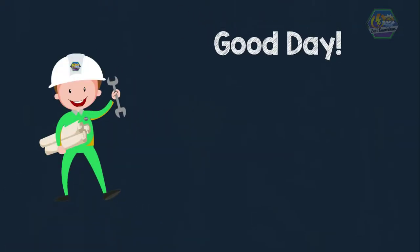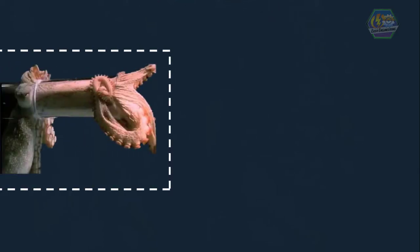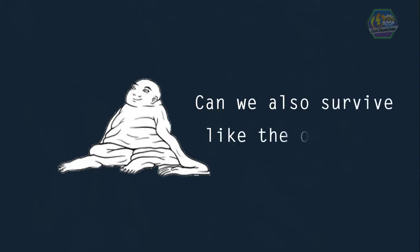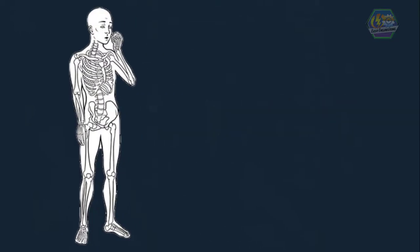Good day learners! This is Easy Engineering. For today's topic, we're going to talk about the skeletal system. Have you ever wondered how amazing octopuses are? They can squeeze through anything, even a penny-sized hole in a pipe. That's because they don't have bones like us — they're just mushy meat. But humans, like all other animals, have bones. So what if we don't have bones? It turns out we can't survive without them, since we need our bones to support our important organs.